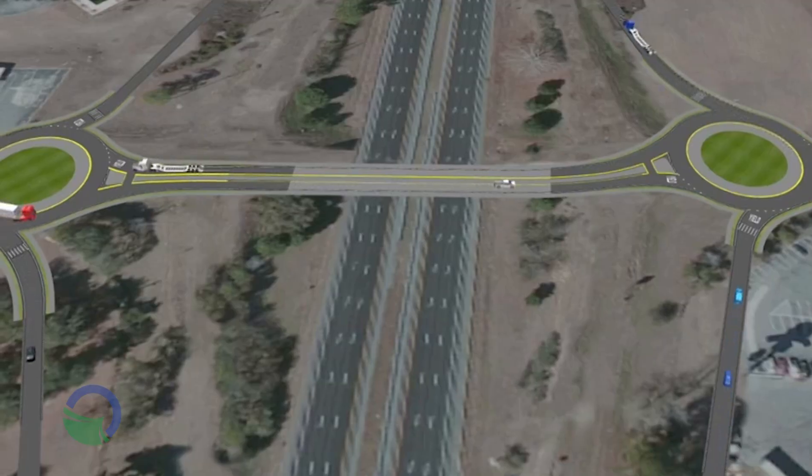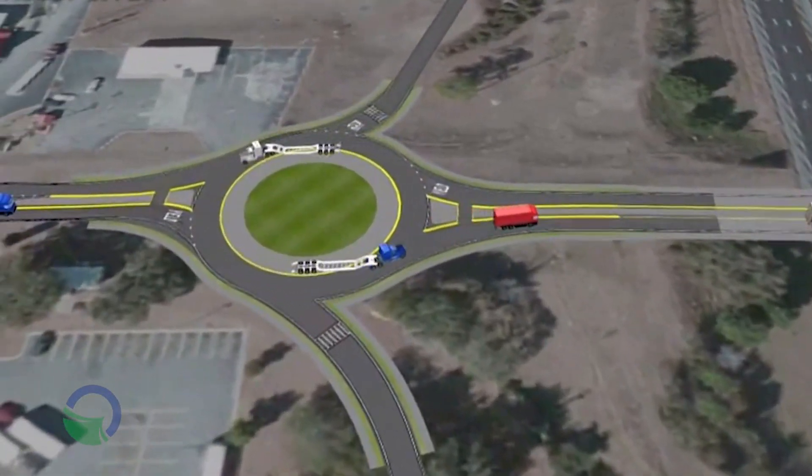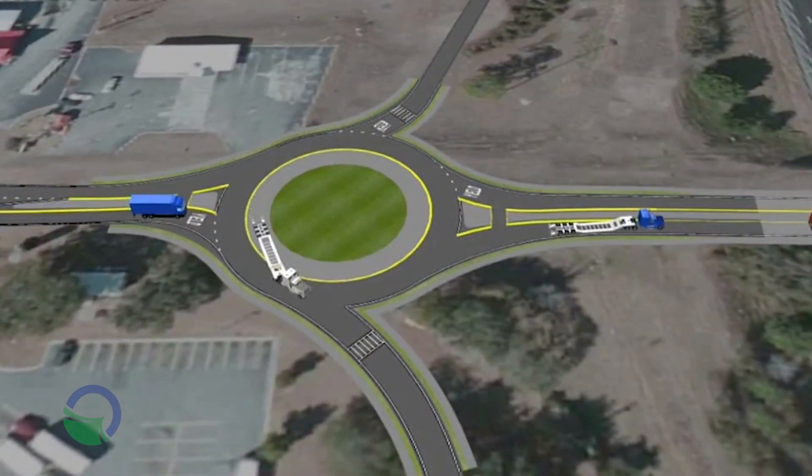We always receive a lot of questions and comments about roundabouts. One of the things people want to know is whether roundabouts actually accommodate tractor-trailers. A modern roundabout does, yes. Nowadays we design every roundabout to accommodate a design vehicle, which on Georgia state routes is always going to be a semi-truck tractor-trailer.